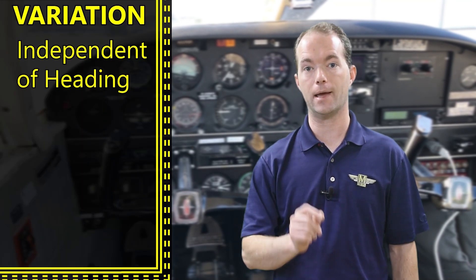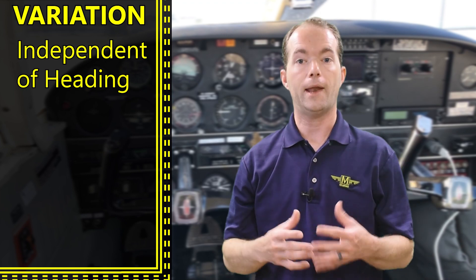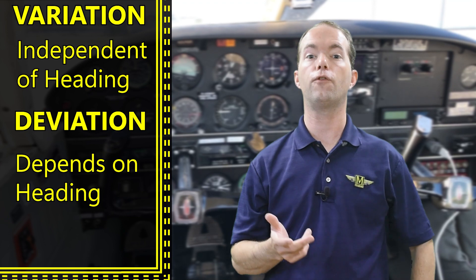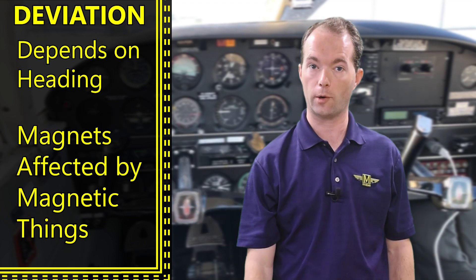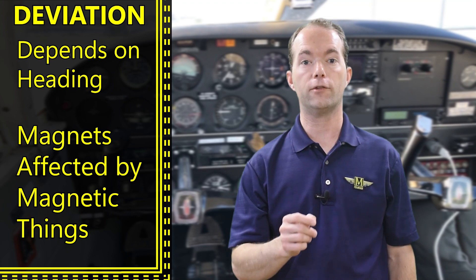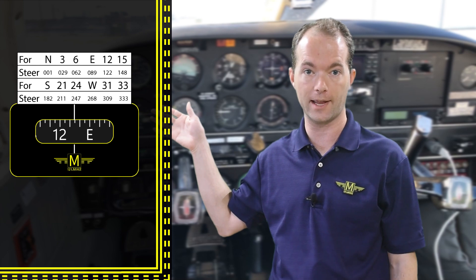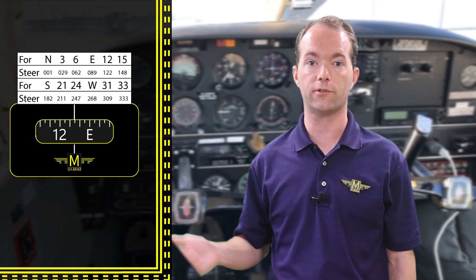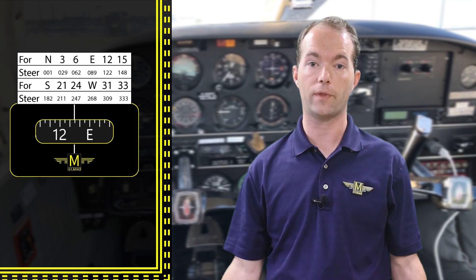Variation does not depend on aircraft heading — but deviation does. Deviation is the next type of error. Magnets are thrown off by things that create or disturb a magnetic field. Your compass will have a little card on the front that says what the deviation is for each heading, but if you place a wrench or a Tesla coil next to your compass it's going to be thrown off, so don't do that.